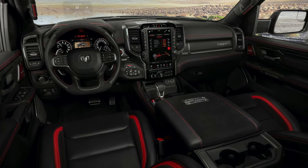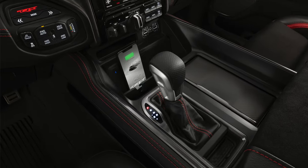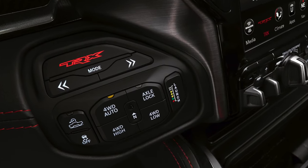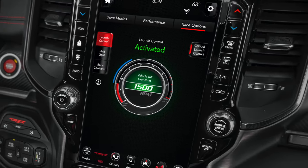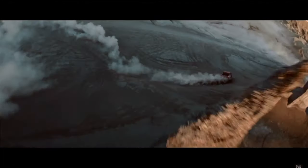The TRX will be available in three trim levels with rather unimaginative names: TRX, TRX1, and TRX2, essentially delivering three levels of affordability, technology, and luxury. We like that the dial shifter has been replaced with a traditional console shifter, and Ram used that leftover dash real estate for the rear locker control, transfer case selector, drive mode selector, and launch control. Launch control is driver-adjustable technology that manages tire slip in milliseconds to adjust torque and maintain traction.